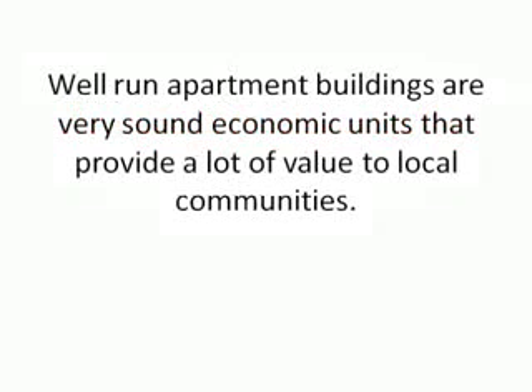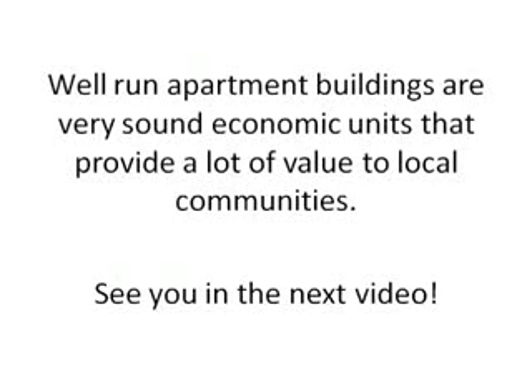I believe very strongly in the fundamental soundness of the apartment building as an economic unit and the value it brings to communities across the country. The more people who get into apartment investing and get really good at it, the more the overall economy is going to benefit. So thanks a lot — I really look forward to doing the upcoming videos, and I'll see you on the next one. Bye for now.